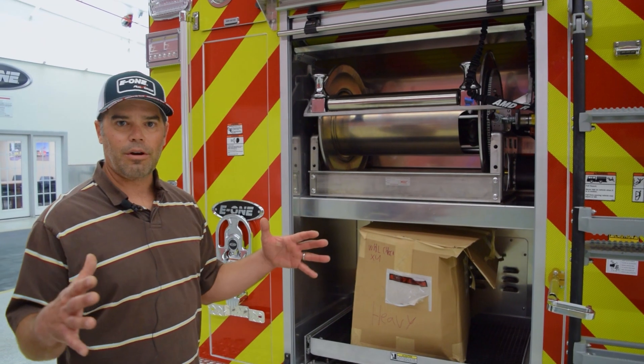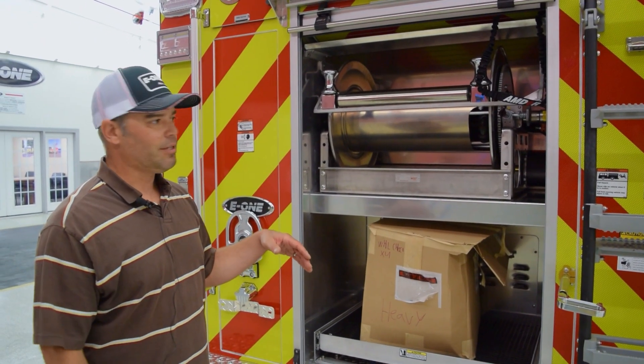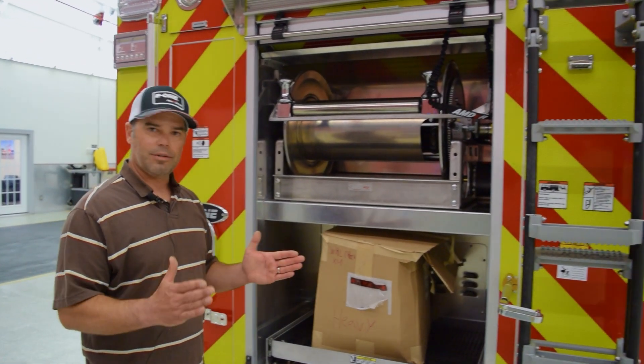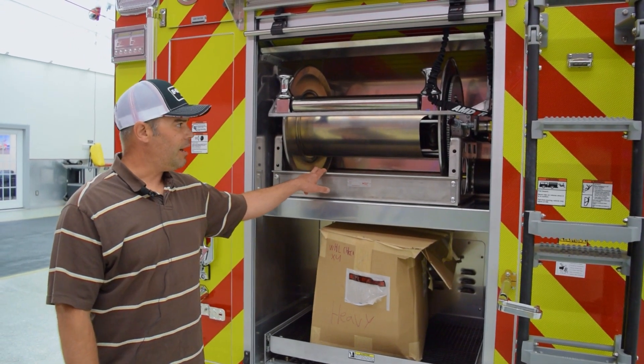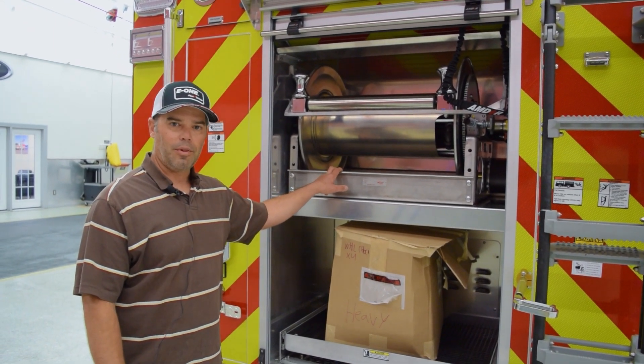We have to keep our apparatus short — 30 feet is as long as we can go because of our small stations. So we can't have a big bumper and put a booster trash line on our front bumper. We found this little one-inch booster to be a great, easy to clean up and versatile option in the wildland arena as opposed to a bumper line.